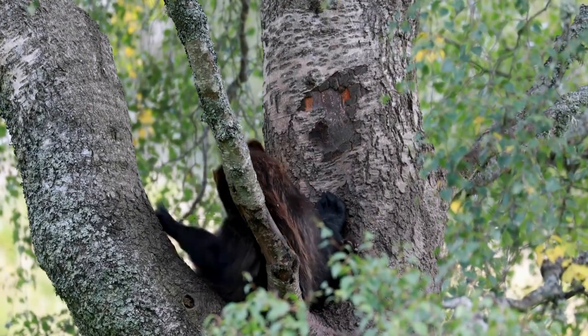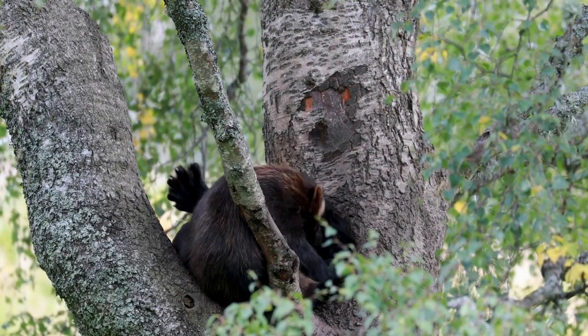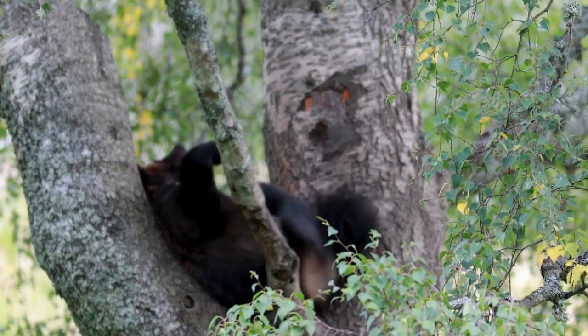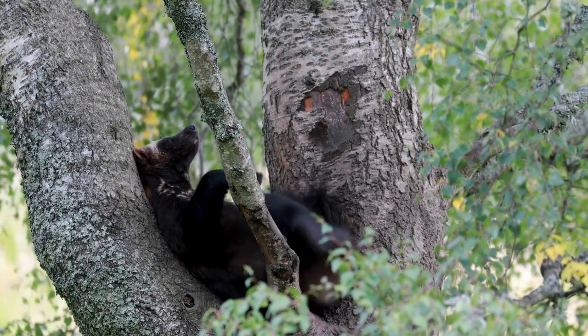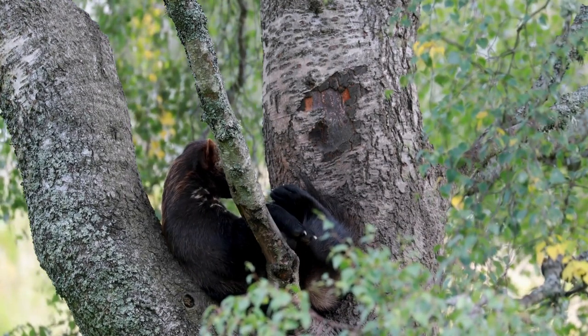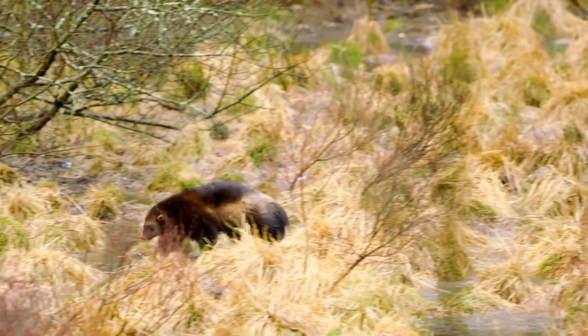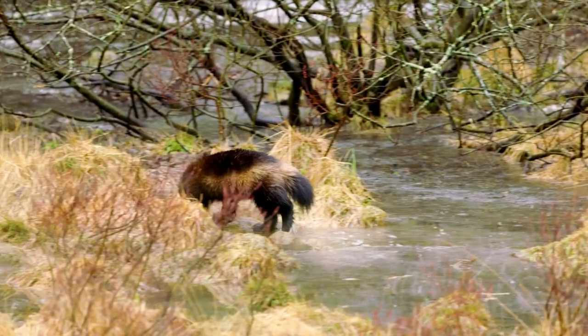Wolverines are strong, stocky, bear-like animals with extremely powerful jaws that can crunch through frozen meat and bone. The wolverine also has long, sharp, powerful claws that it uses to catch its prey and to defend itself from predators and other wolverines. The wolverine also uses its claws for climbing and digging. It has long, dense fur that doesn't retain much water, making it very resistant to frost in the wolverine's cold habitat.